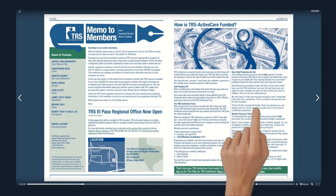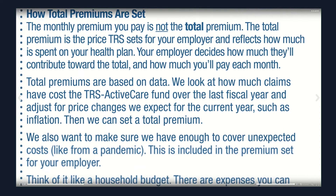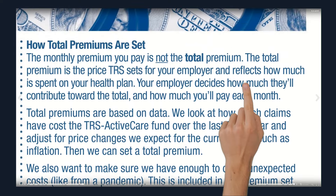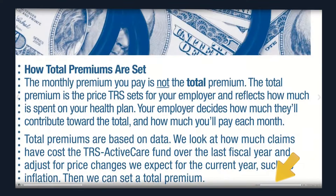Want to zoom in on specific content? Double-click or double-tap on the area of interest to increase text size. Click and drag your mouse or slide your finger to move around the page. Double-click or double-tap again to revert. You can also use the magnifying bar to zoom in or out.